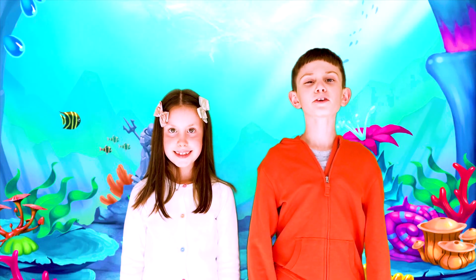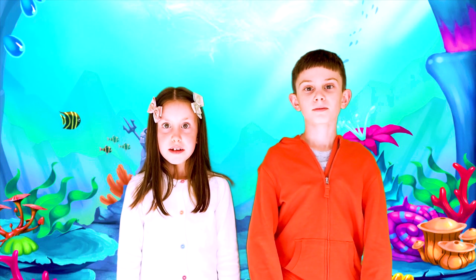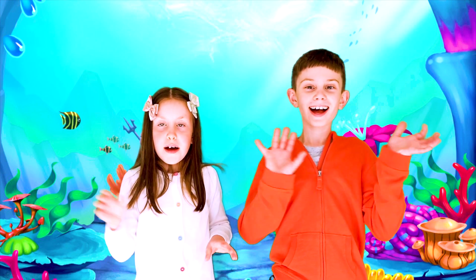I have a pink toy! Thank you for learning about goblin sharks with us, guys! I hope we never meet again! Bye! Bye!